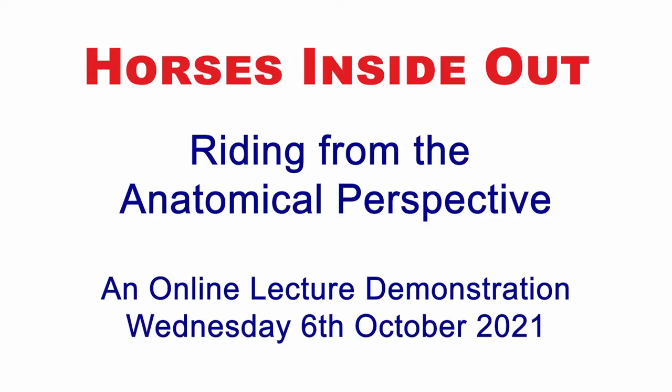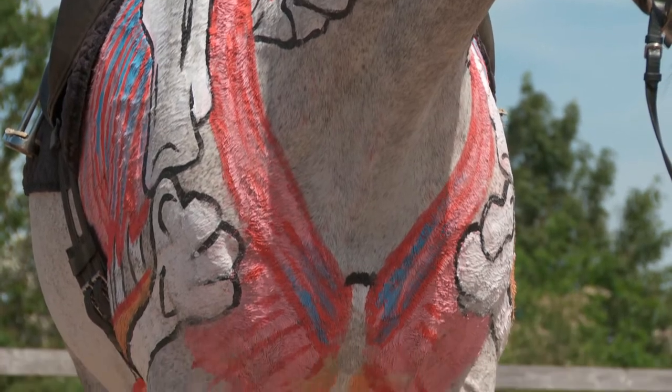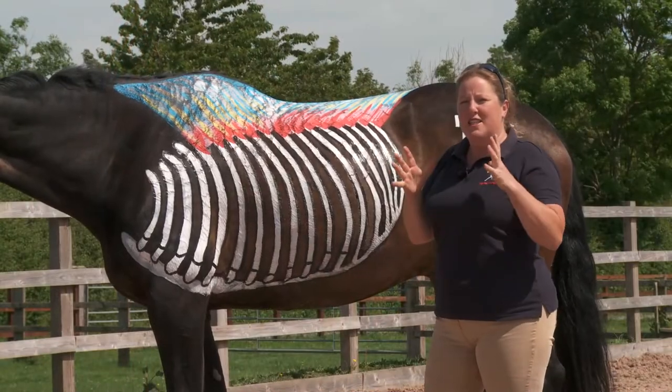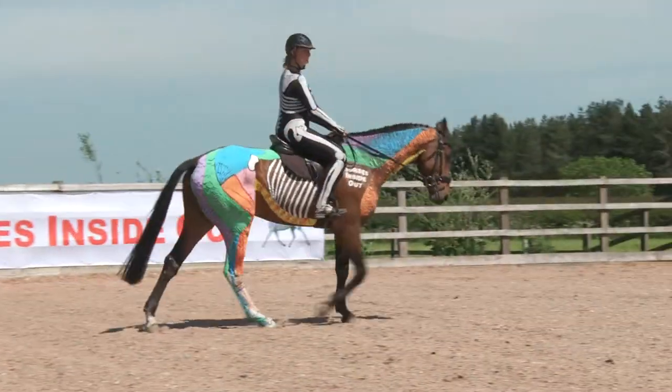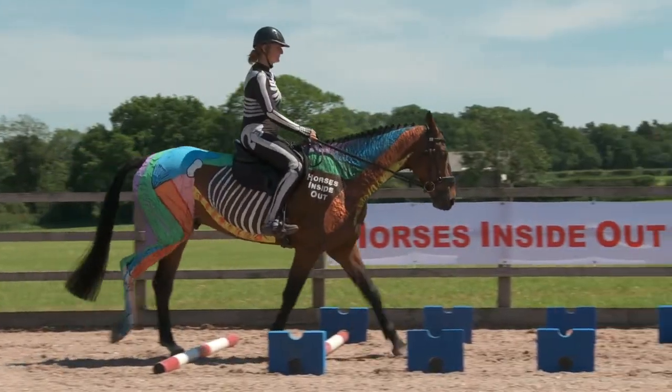Riding from the anatomical perspective is the second in our series of online lecture demonstrations. We look at the changes that occur within the horse's body, posture and movement when we add the weight of the rider.